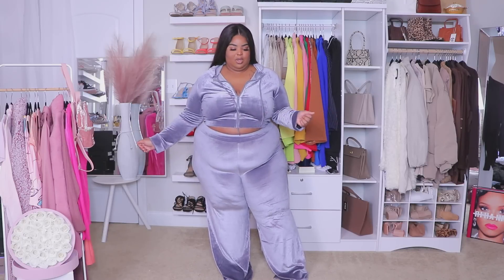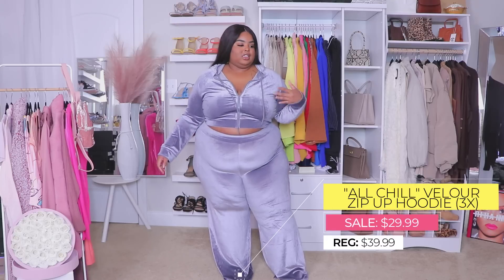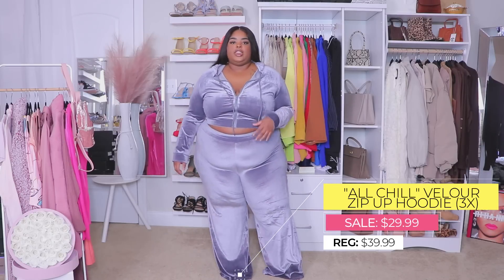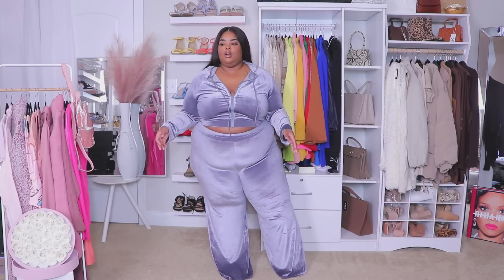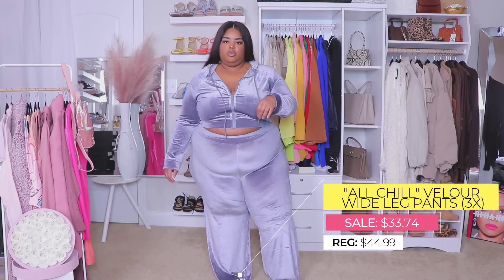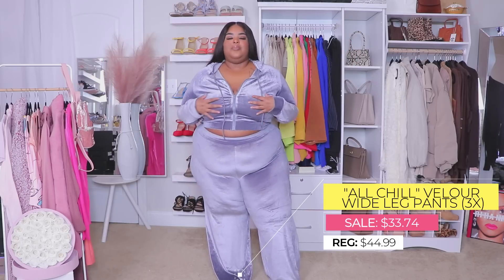I wanted to start off with something a little more chill, so I chose to start with this set. It's a 3X — I'm glad I got the 3X because the 4X would have been too long. I'm 5'4" so it's already a little long on me, but this is super soft, comfy, and cozy. In person it's like a muted, cool bluish-gray tone — it looks a little more shiny because of the lights.